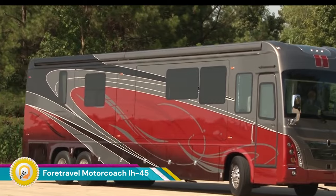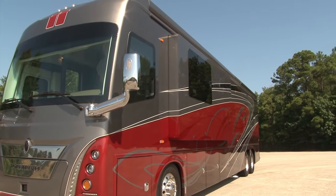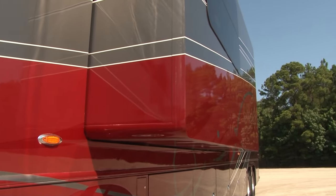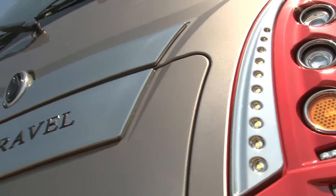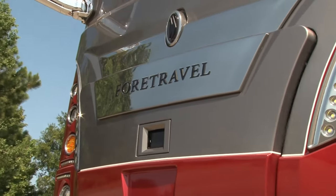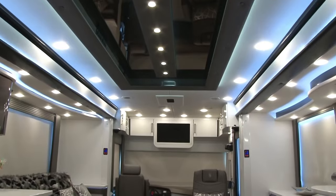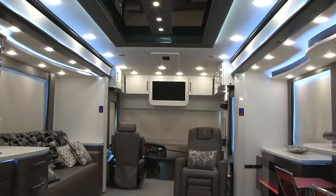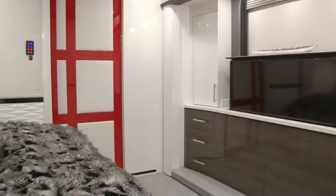The Fortravel Motorcoach IH45 Luxury is the pinnacle of luxury living on the road. Built by Fortravel, a renowned American manufacturer known for its high-end RVs, the IH45 is a masterpiece of design, engineering, and comfort. The IH45 boasts a spacious and elegantly designed interior with top-of-the-line materials and finishes.